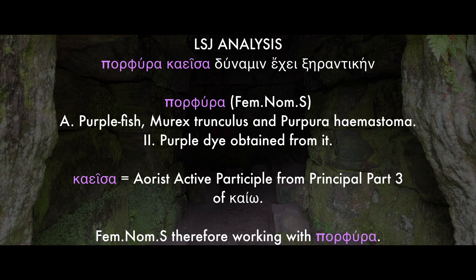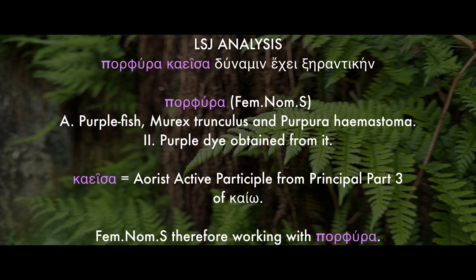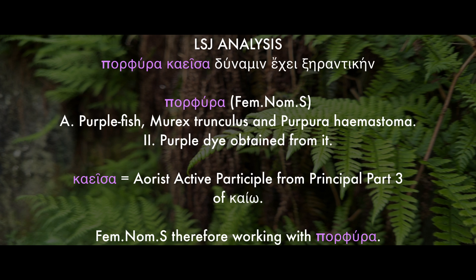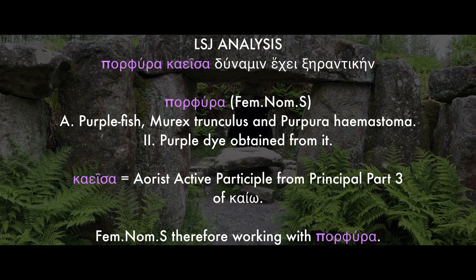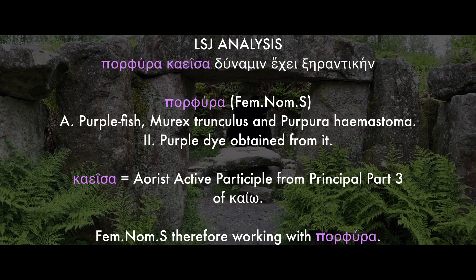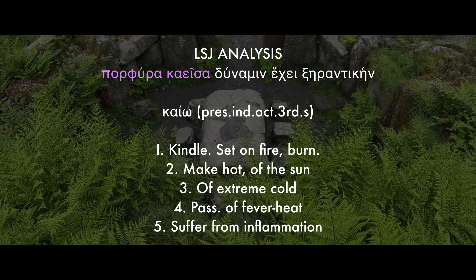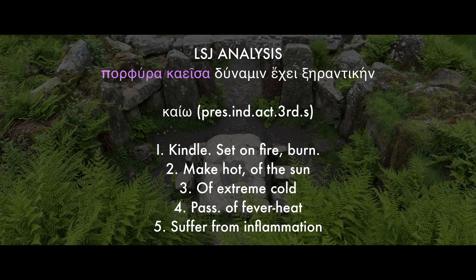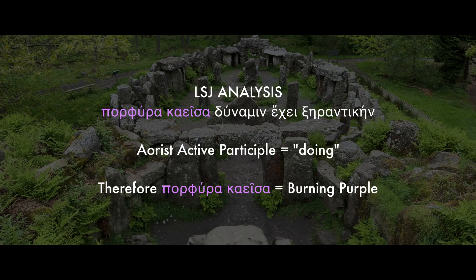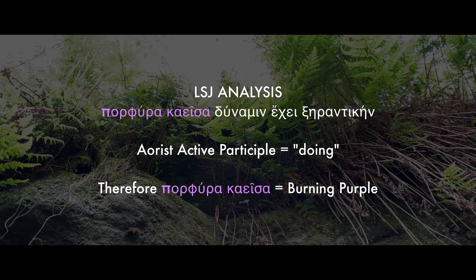So the first word here, porphura, which is feminine nominative singular. The LSJ has it listed as a purple fish, murex trunculus — so the murex mollusk — or the purple dye obtained from it. And then we have caissa, which is an aorist active participle from principle part three of caio, and as it's in a feminine nominative singular, it's therefore working with porphura. Caio — which is its present indicative active, third person singular form — the LSJ has it listed as: kindle, set fire, burn, make hot, of the sun, and also suffer from inflammation. So usually the aorist active participle can be translated as 'having done', therefore porphura caissa would be 'burning purple'.